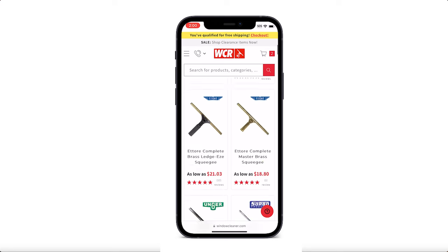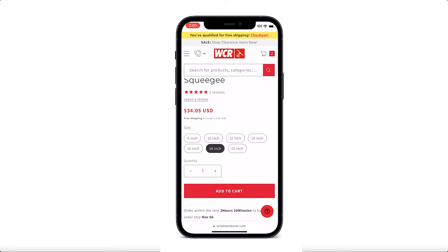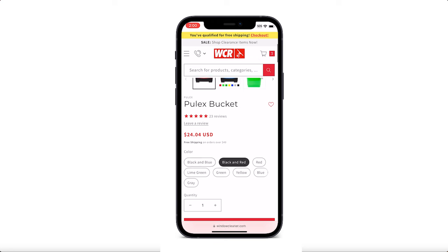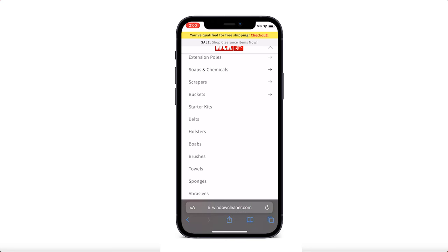At WCR, we're committed to providing a seamless shopping experience from browsing to checkout. Explore our site, choose the perfect cleaning tools for your needs, and enjoy a variety of payment options designed with your convenience in mind. Visit us today and experience the ease of shopping like never before.